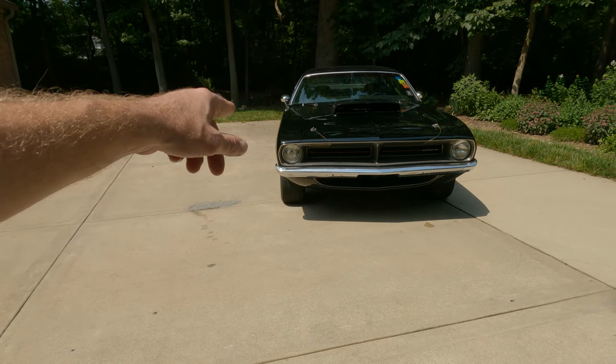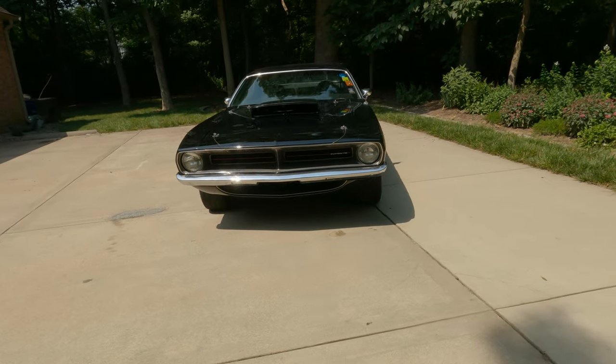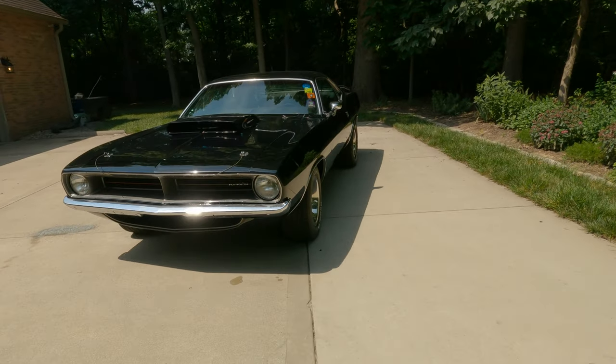That front brake — I think pressing the brakes a little bit, she comes to a stop, so something's locked up. Alright, let's go take her for a ride.